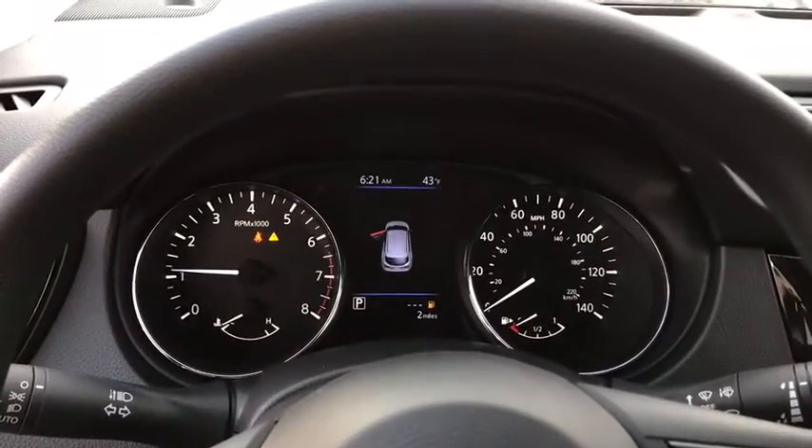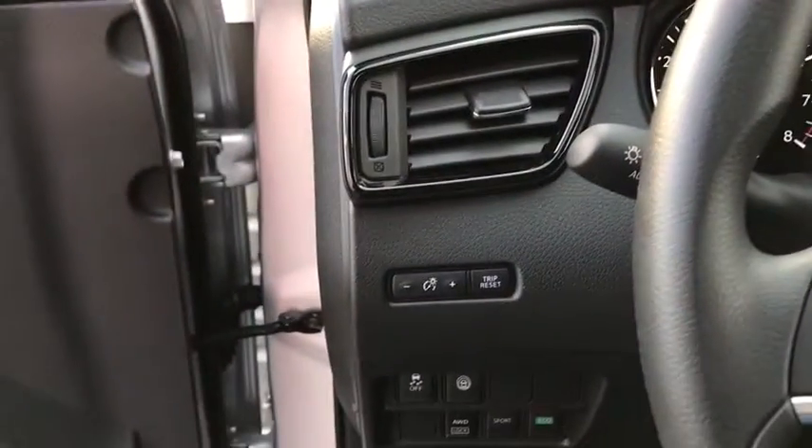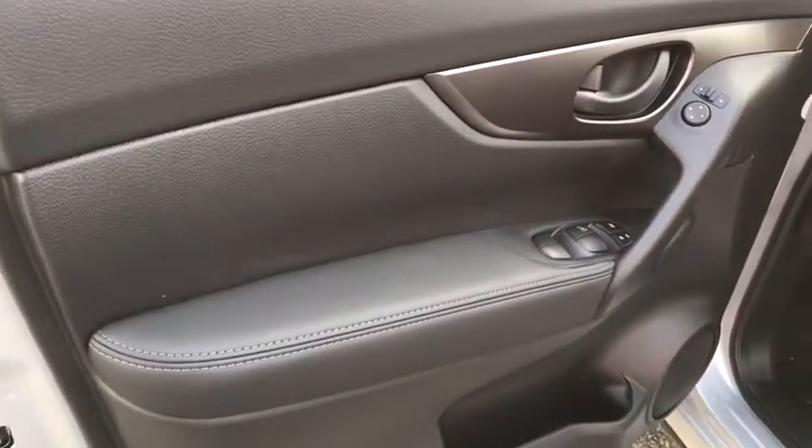Overhead console, brake assist, panic alarm, remote keyless entry, tachometer, front bucket seats, front reading lamps, cloth seat trim.